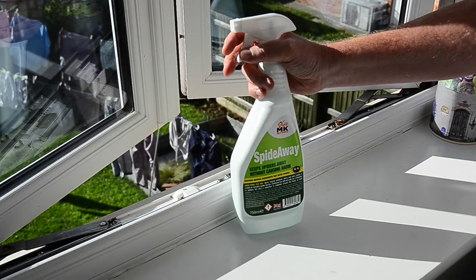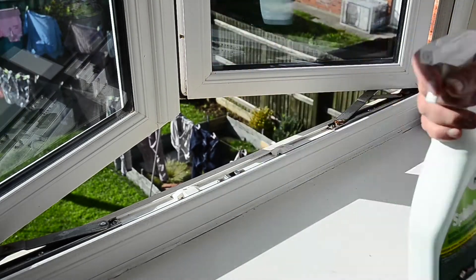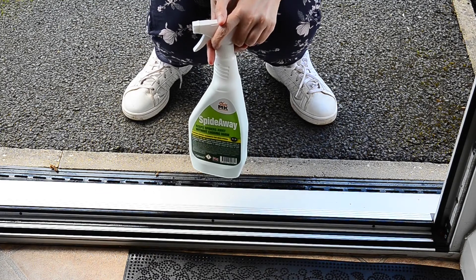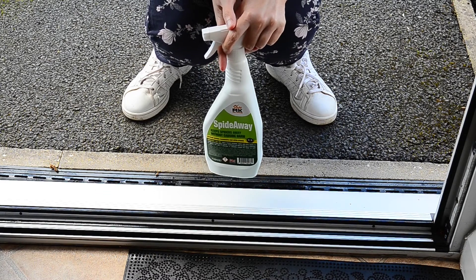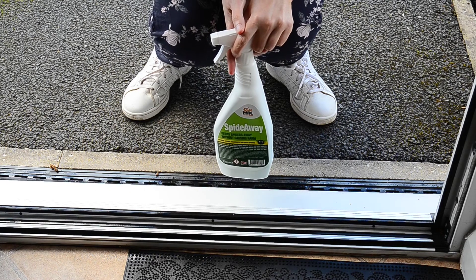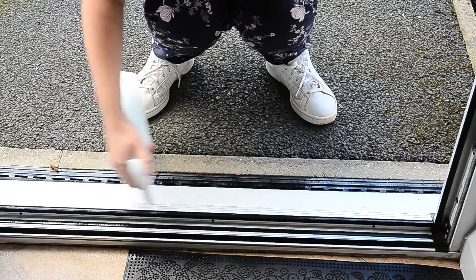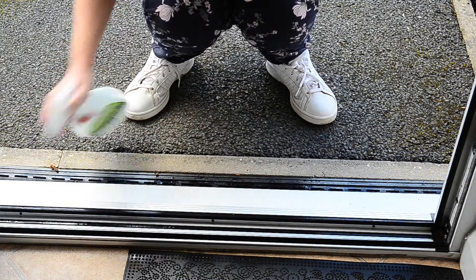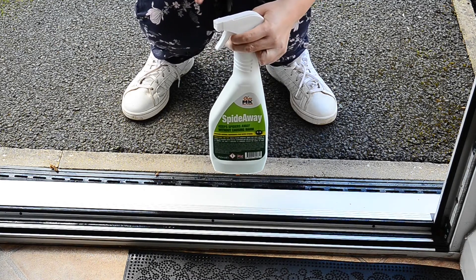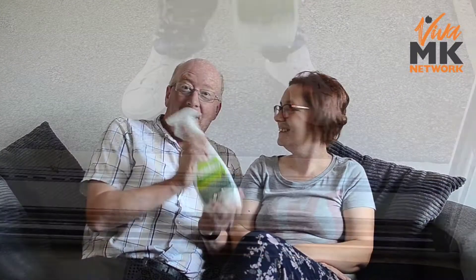So we're at the front door now with Spider-Way. This is where the big spider came in — we had the door open on our movie night. I'm going to give the front door a good spray. You don't need too much; it does go a long way. Just put it around the frame like that. Spray your doors and windows to keep the spiders out of your home.